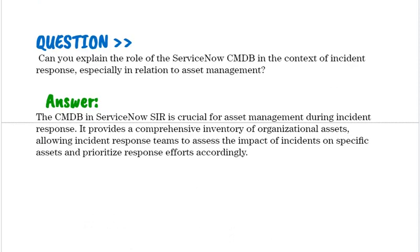Can you explain the role of the ServiceNow CMDB in the context of incident response, especially in relation to asset management? The CMDB in ServiceNow SIR is crucial for asset management during incident response. It provides a comprehensive inventory of organizational assets, allowing incident response teams to assess the impact of incidents on specific assets and prioritize response efforts accordingly.